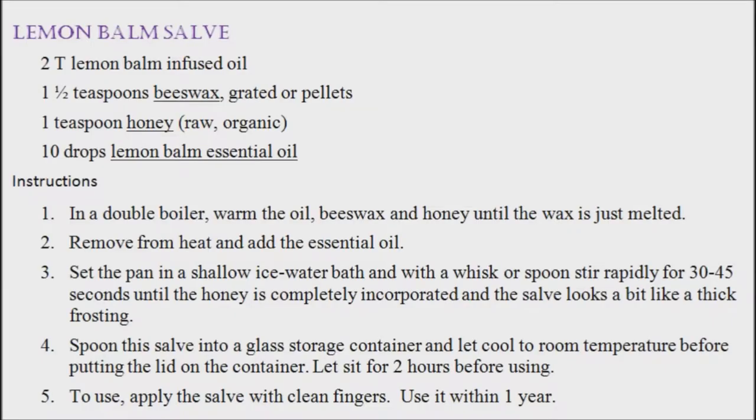Lemon balm can help to alleviate both mood-related issues and menstrual cramps. It has the ability to modulate prostaglandins, which are the compounds that cause cramping. To benefit the most from lemon balm, take it in capsule form. It is also effective in alleviating aches and pains, such as migraines and muscle tension.